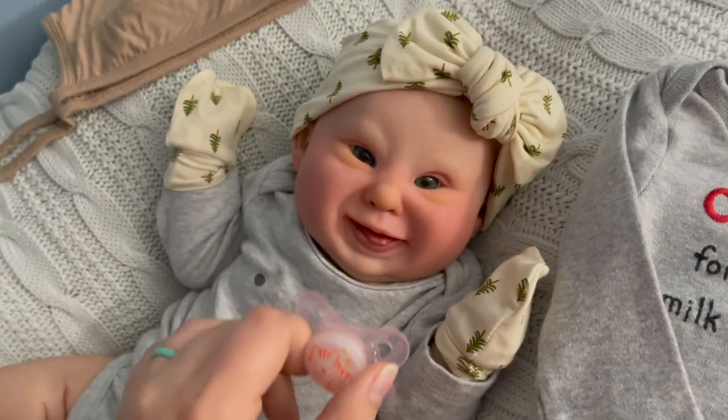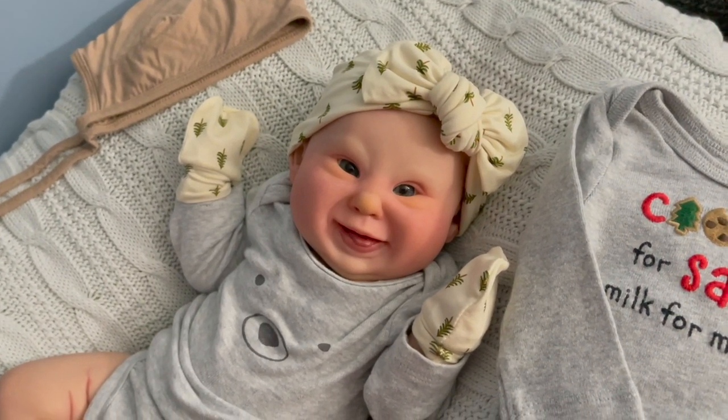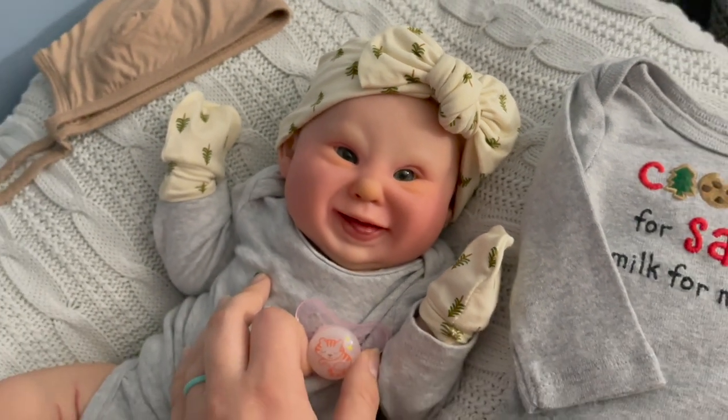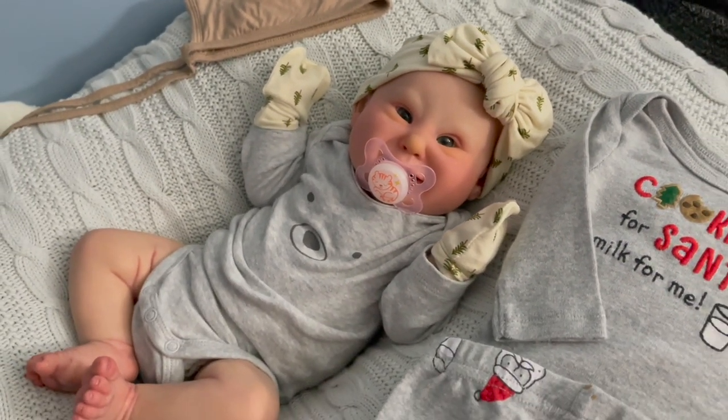One more thing — this is the Stanley Oliver Sculpt by Vincenza Care, and she is sculpted to represent babies with Down Syndrome. She's just so sweet. Just such a sweet little doll. All right, let's get her ready to go.